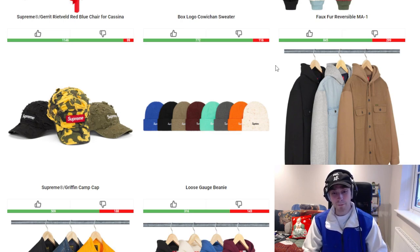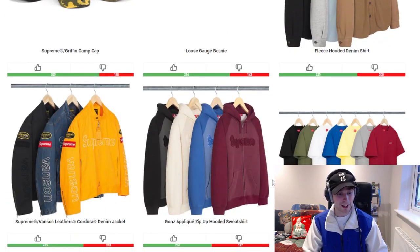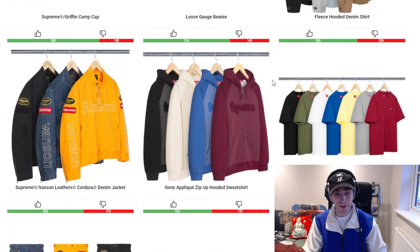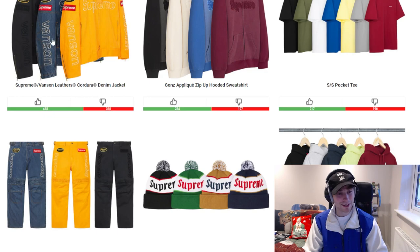The fleece hooded denim shirt isn't bad — I like the grey tones and the brown tone, the black colourway is plain and simple. We then have a couple of Vanson pieces dropping this week: the cordura denim jacket and the denim racing pant. I'm really not a fan. Moving onto the Gons applique zip-up hoodie and the short sleeve pocket tee — I like Gons but I'm not a zip-up person. The cream colourway is the better one. The pocket tee is standard; the grey, olive, and red tones would be my favourites.